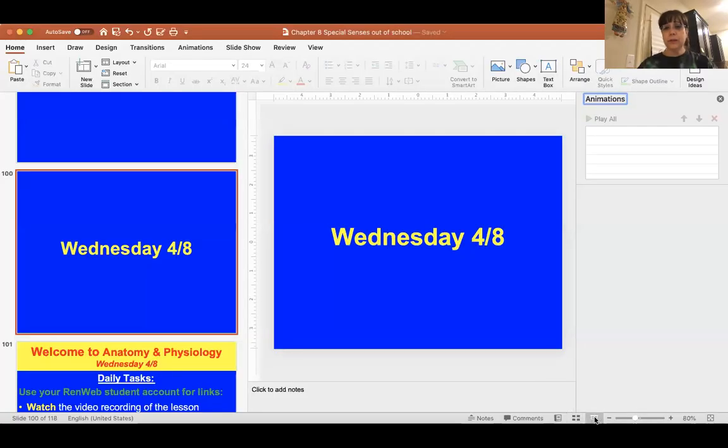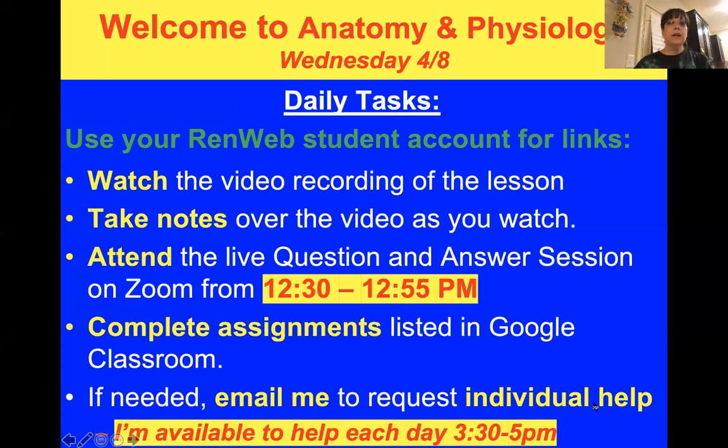Let me share my screen. Again, today is Wednesday, April 8th. Remember to go to RenWeb to look at how things are going — what things are assigned — and in the Google Classroom is where you're going to find things. Don't just spend time in the Google Classroom because it doesn't have all the information you need. Remember to be at the Q&A — we're still missing some of you.